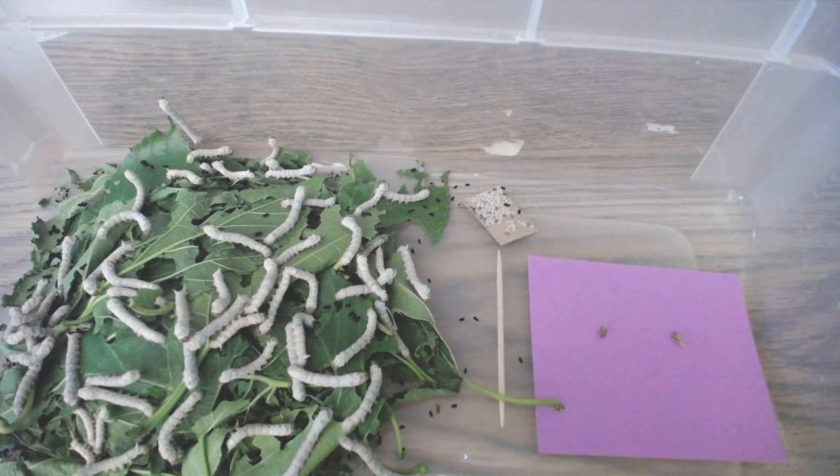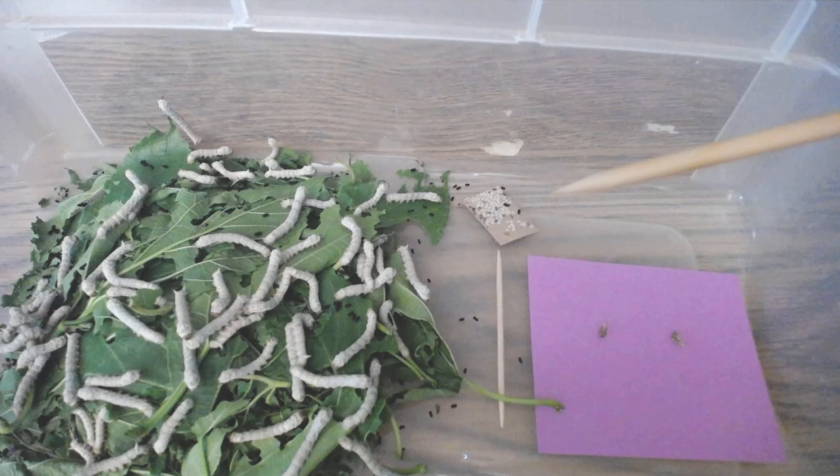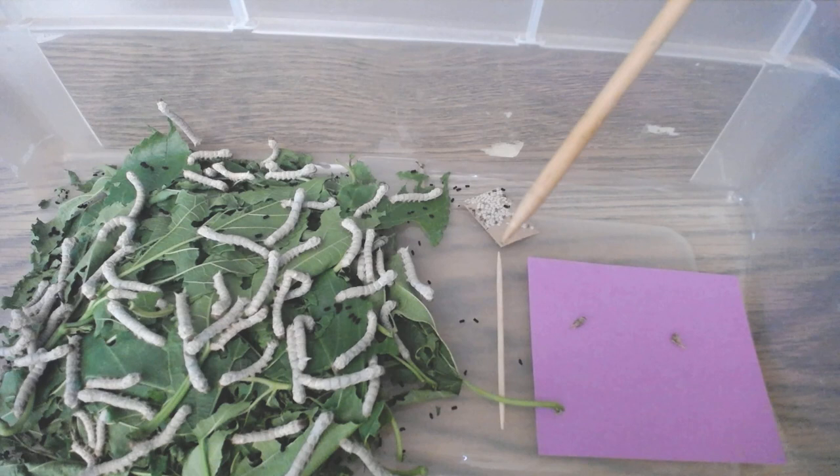It's Teacher Sue and this is silkworm update number three. Our silkworms are three weeks old today. They are bigger than last week — I put a toothpick in there so you can see how they're growing. Some of them might be half as long as a toothpick, and they'll get as long as a toothpick.